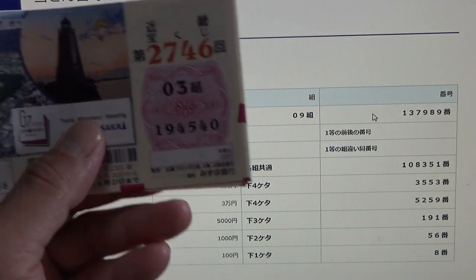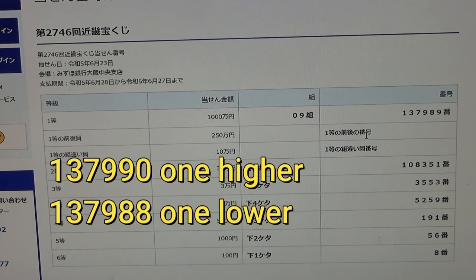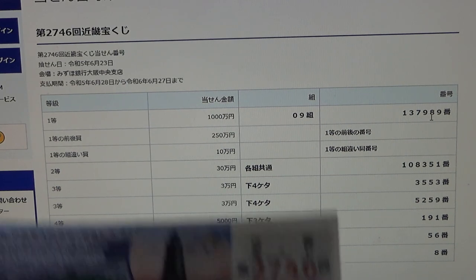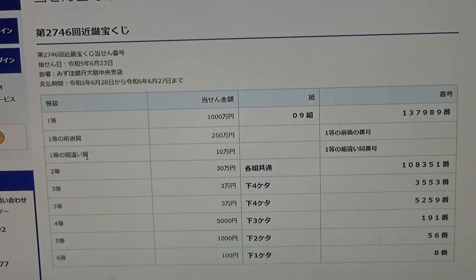To win the second first prize, Ni Hyaku Goju Man En, you must have the first five digits from the first prize, but your last number can be one higher or one lower — so 1 3 7 9 9 0 or 1 3 7 9 8 8 — with the same grouping number. My numbers begin with 1 9 4 5 4, so no good. To win the third first prize, Ju Man En, you can have any of the first prize numbers with any grouping number — also no good for me.